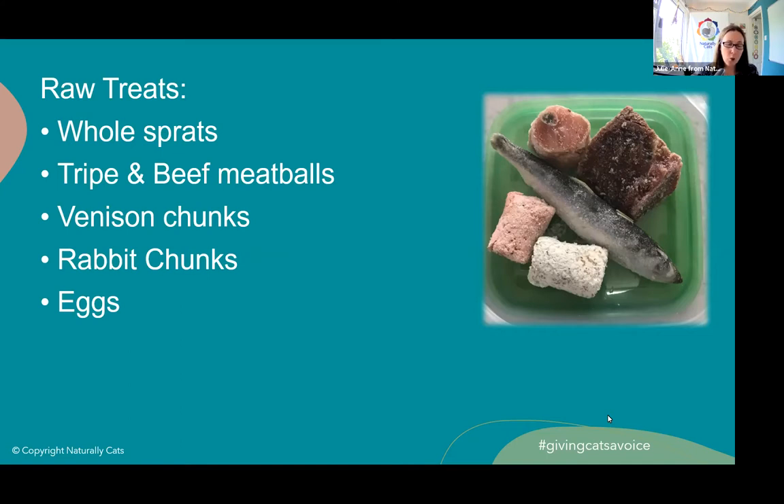There's a brand called Nurture Them Naturally that I've only just found recently - they do other chunks, I think kangaroo and something else. I'm going to look into trying them when we next do a cat food order, but I can't comment on their quality yet as we haven't tried them. That's raw treats covered.